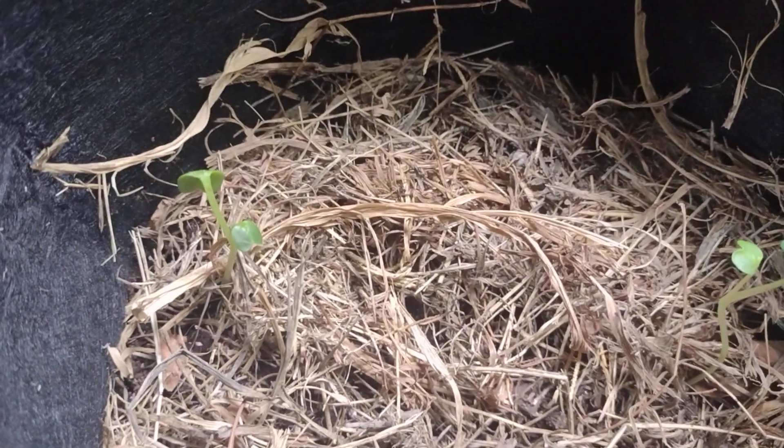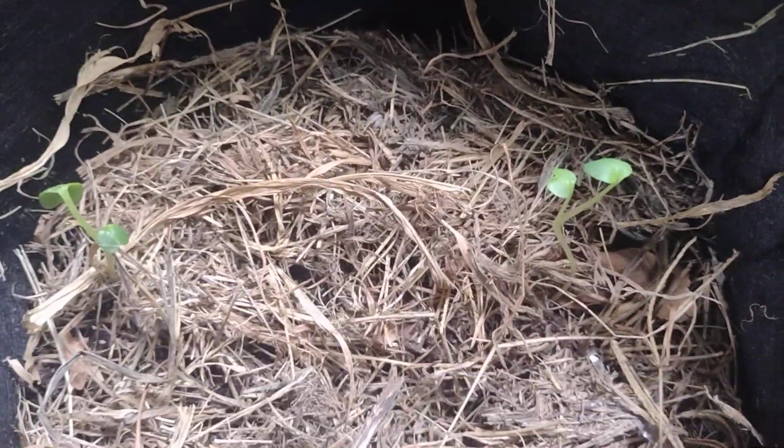I planted some more but I've got two coming up right there. Most of my seeds I get from Baker's Creek — I love that place.